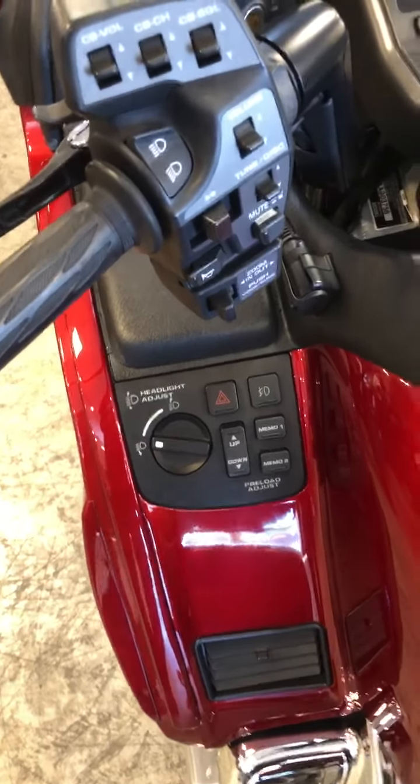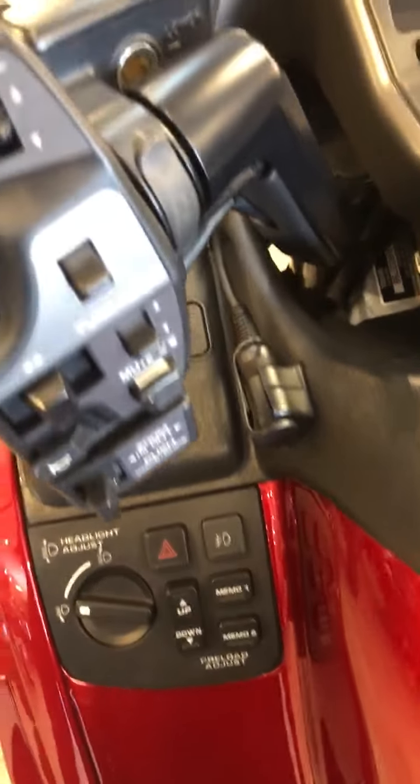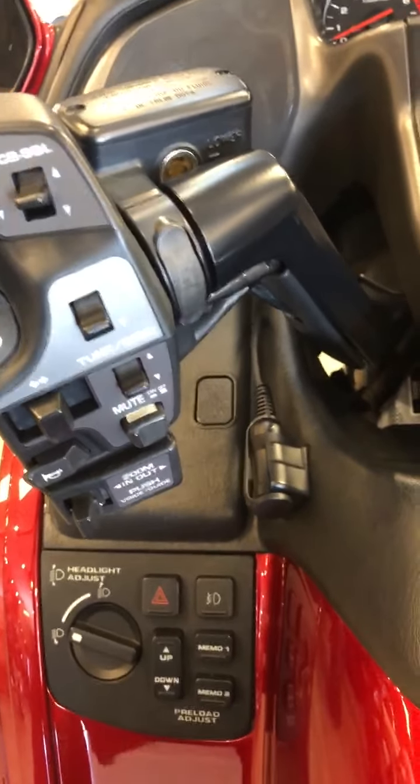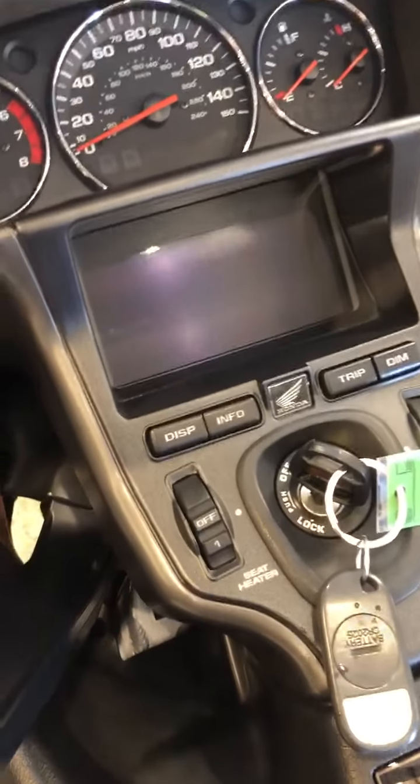You've got headlight adjustment, you can adjust your preload, cruise control of course, and heated seats.